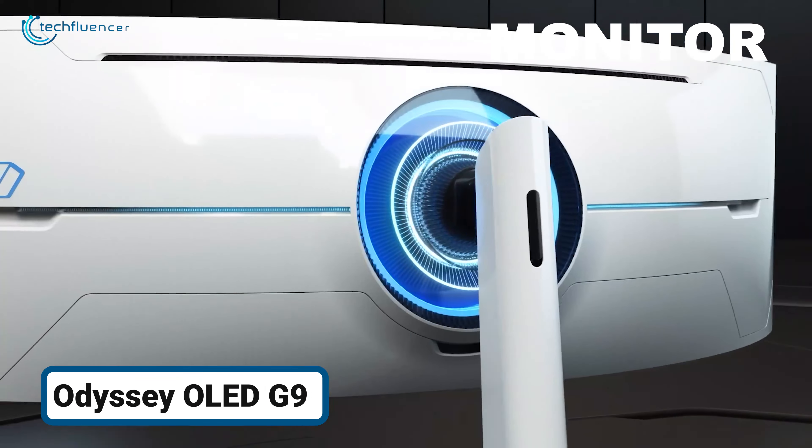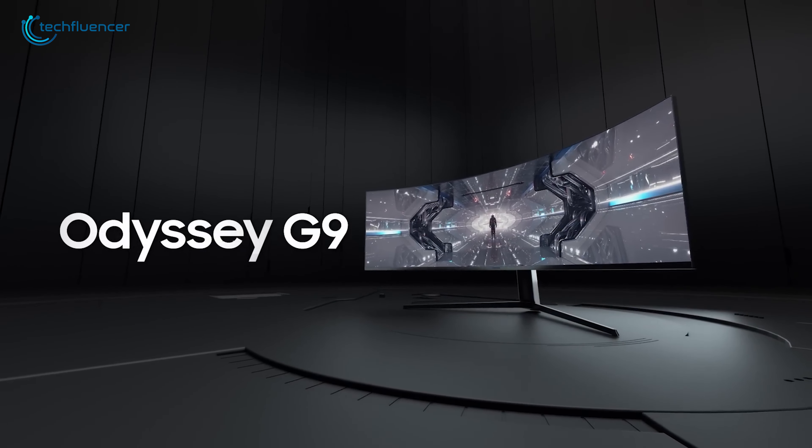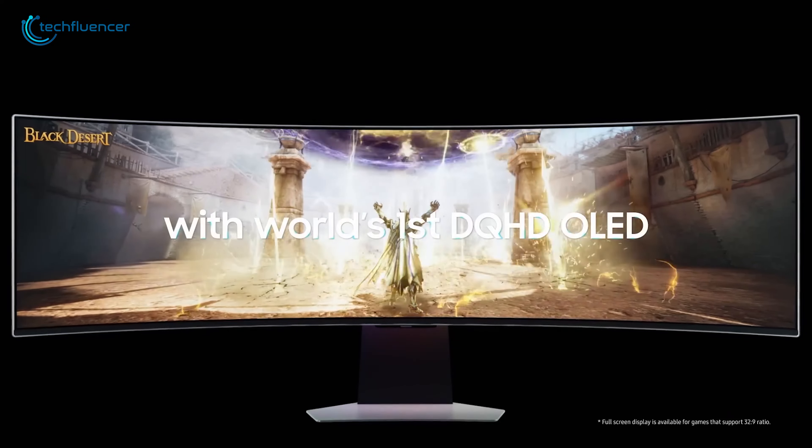Now let's have a look at some monitor deals. For those who crave an exceptional level of immersion, the Samsung 49-inch Odyssey eliminates the need for multiple monitors while delivering a wraparound experience.